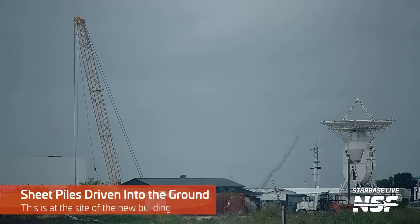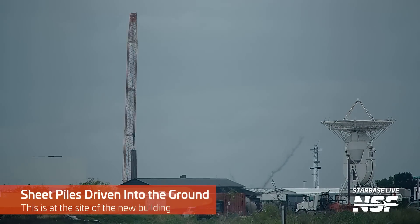Let's go back to the production site for an update on the new building under construction at the site of the old scrapyard. This week we saw more work on the foundation with more pilings being driven into the ground. Whatever they're building must be quite heavy, or maybe the soil is really not stable and a lot of work needs to be done to support whatever SpaceX is building.